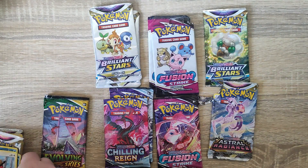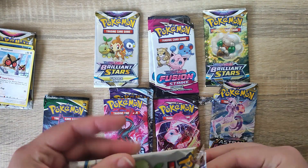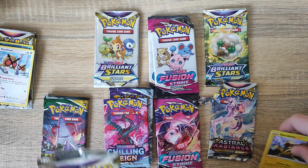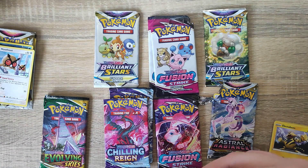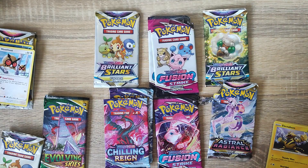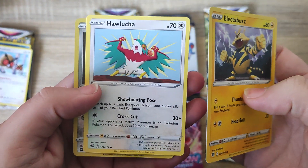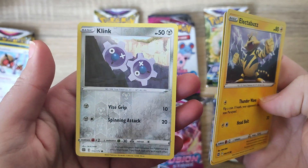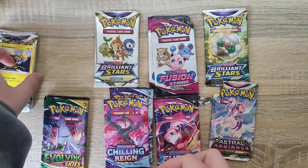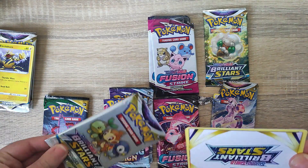After I've shown you all of these cards, we're going to be sleeving any holos, sorting them out into their groups, and putting them into their binders. This one was a Brilliant Stars. You can see we got to see quite a lot of the art styles from completely different sets, which was really cool. It's not often that you get a large mixture like this in one place.